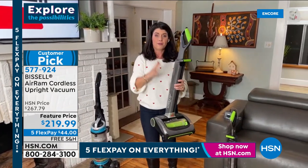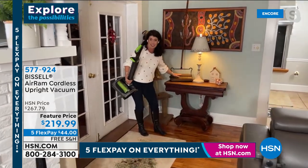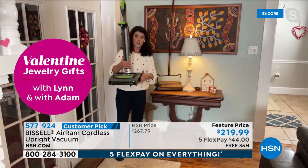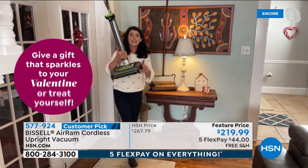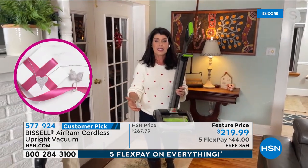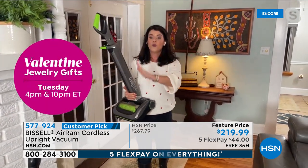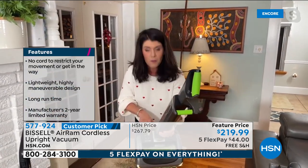When we say 40 minutes of runtime, Bissell has been around since 1876. When they started, they invented the sweeper — that's what they started with. This is circa that time, and this is where we are right now. Bissell is an American brand, made right here in the United States — a family-run company. When they say 40 minutes of runtime, you have max power from minute one to 40. You will never have a lull. Right here is your little LED light for your battery.